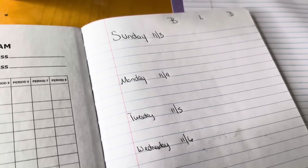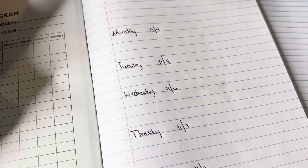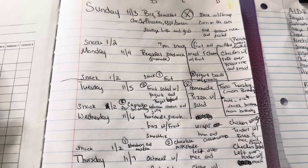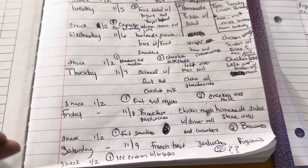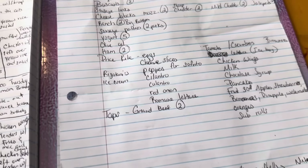I'm changing the way that we do things. Instead of having dinner at night, I'm going to have dinner ready as soon as you guys get home. Here's our list for Sunday through Saturday — I'll be going shopping again next Saturday, and this is our grocery list for the week.